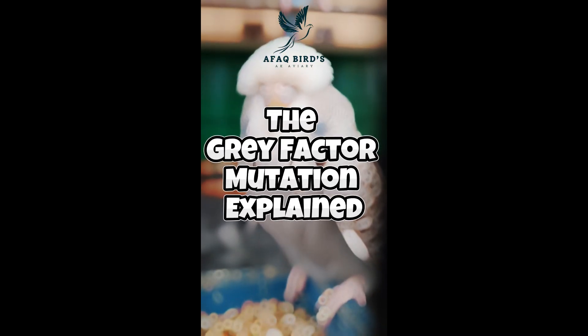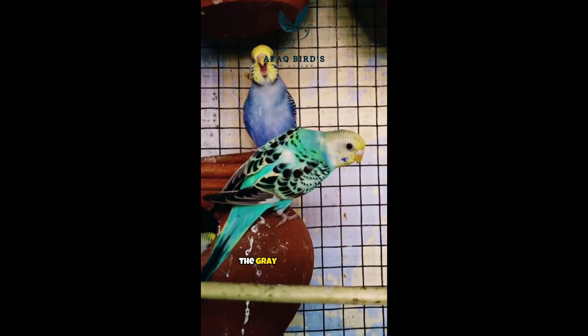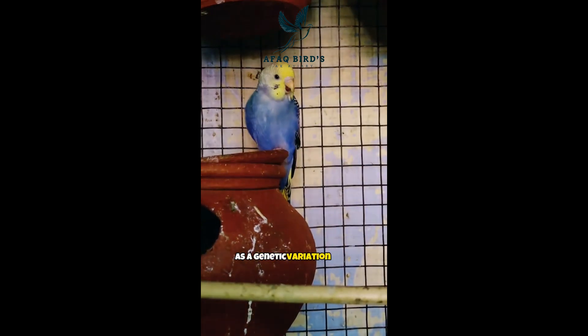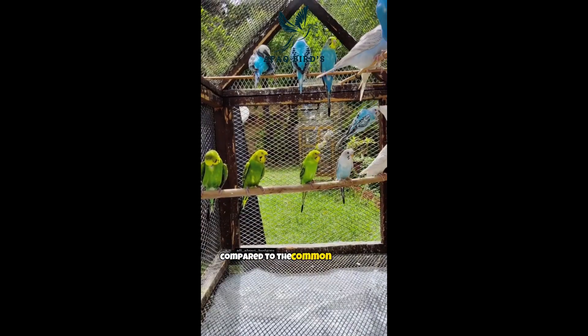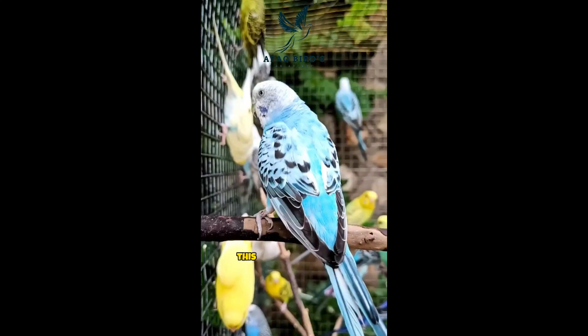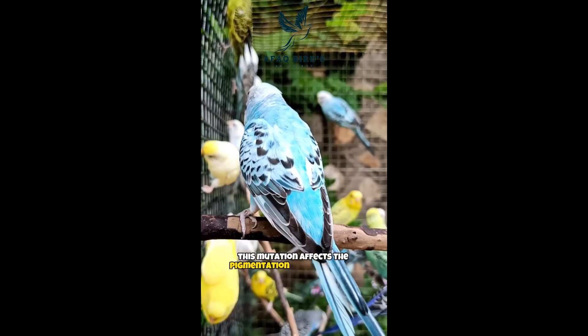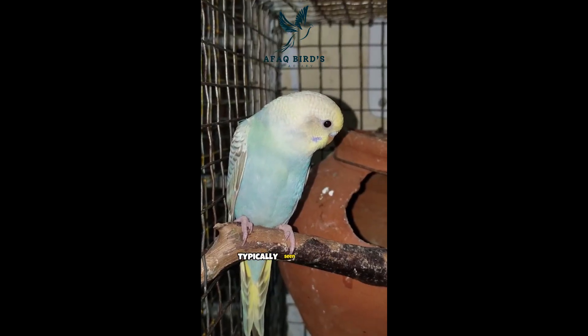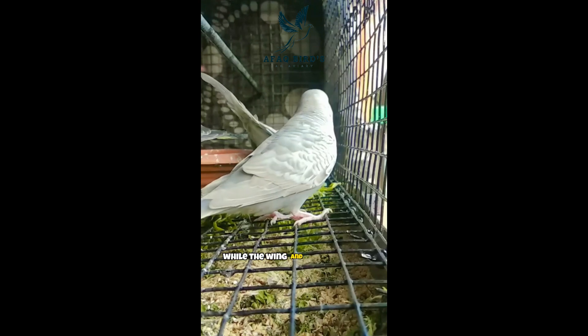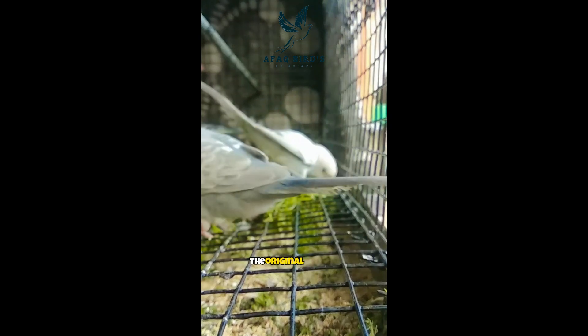The gray factor mutation explained. The gray factor mutation is a genetic variation that affects the color of the budgie's feathers. Budgies with this mutation have a diluted or grayed appearance, which gives them a distinct and unique look compared to the common blue and yellow base budgies. This mutation affects the pigmentation of the feathers, causing a reduction in intensity and brightness of colors. The gray coloration is typically seen in the body feathers, while the wing and tail feathers may retain some of the original colors.